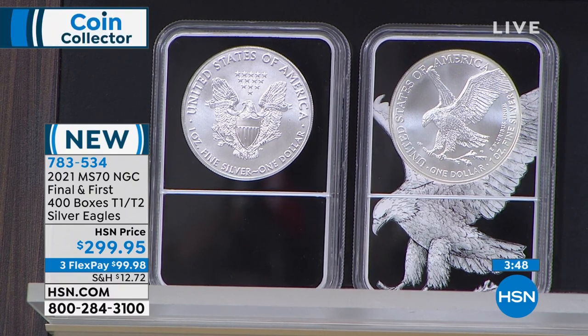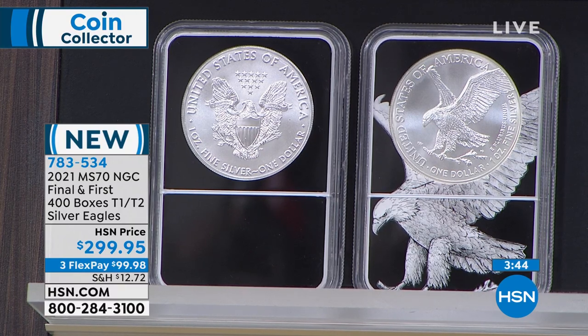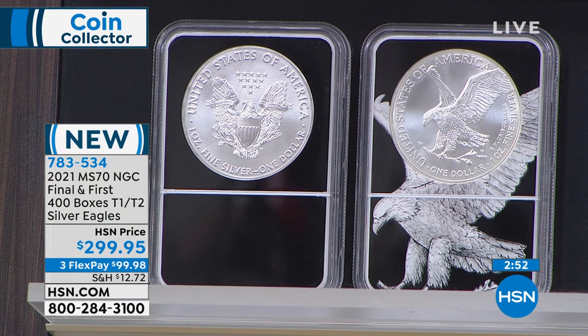The United States Mint has never before specifically released the last coins they made in a series and the first coins — they've always just been in the year. Now we have the last half year and the first half year. It's the very last coins that rolled off the Mint as guaranteed by the United States Mint. The Mint did not sell these coins directly to the public — they only sell through a series of authorized purchasers — so they called me and said, guess what we got?